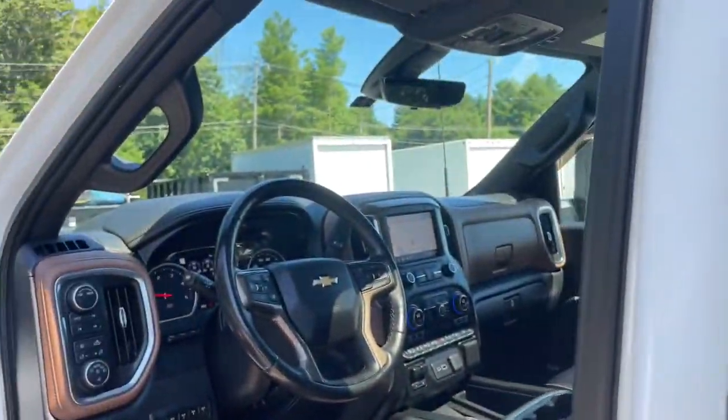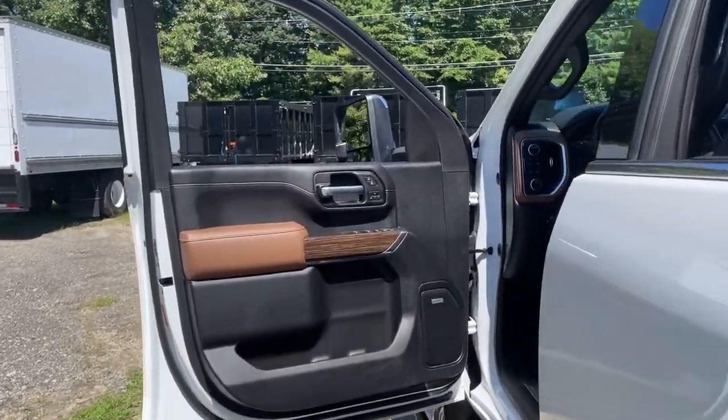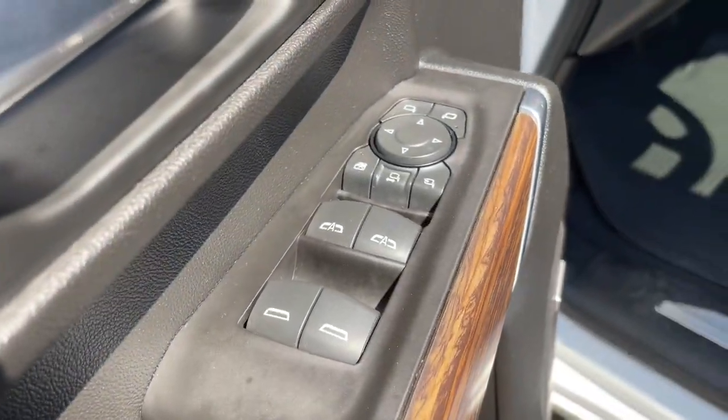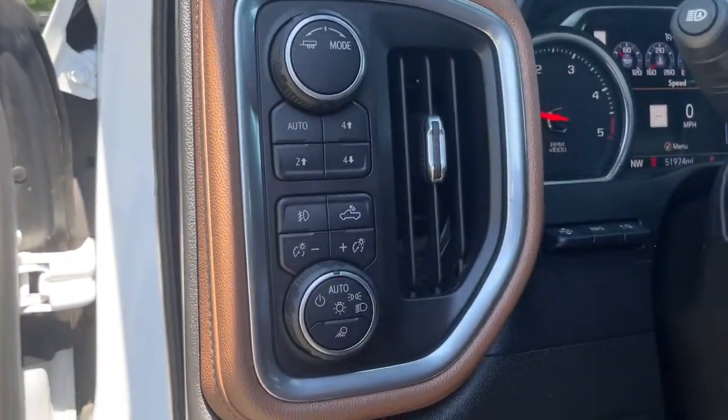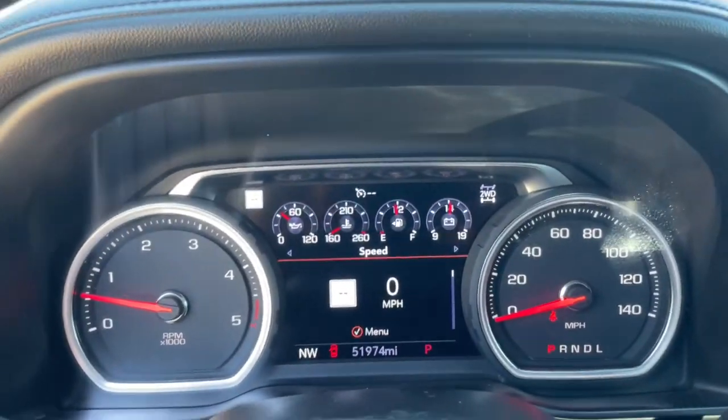These are just some of the great options this vehicle comes with: navigation system, keyless entry, sun and moonroof, heated driver's seat, heated rear seat, power passenger seat, fog lamps, lane keeping assist, power driver's seat, and heated front seat.